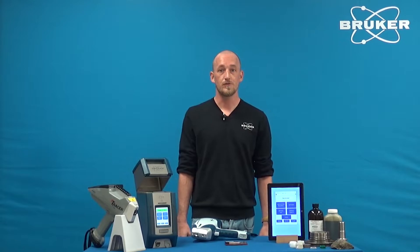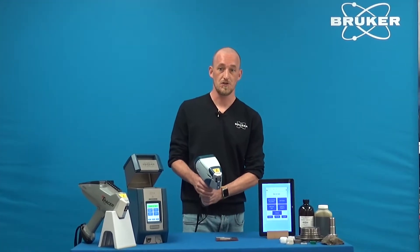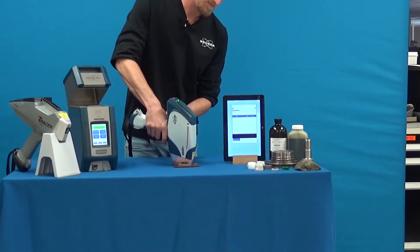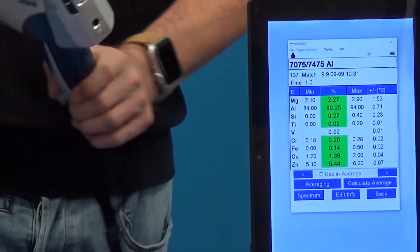I'm going to demonstrate the improved performance in a one-second assay on an aluminum 7075 sample. You will see that we measured the entire element composition from magnesium to zinc in that time.